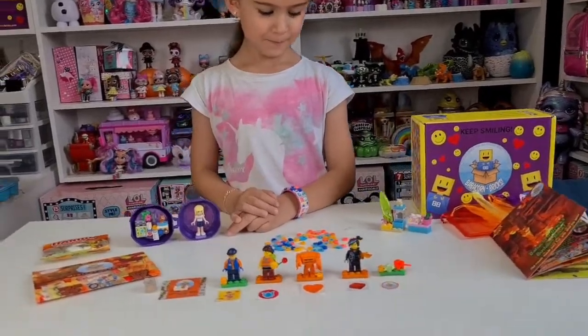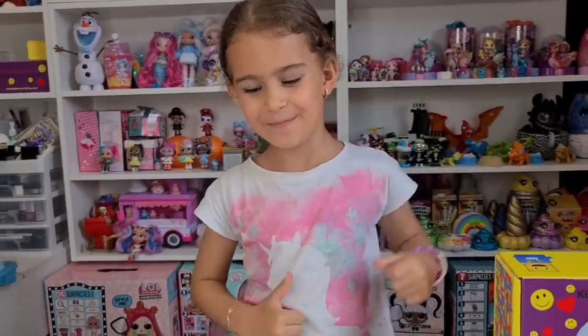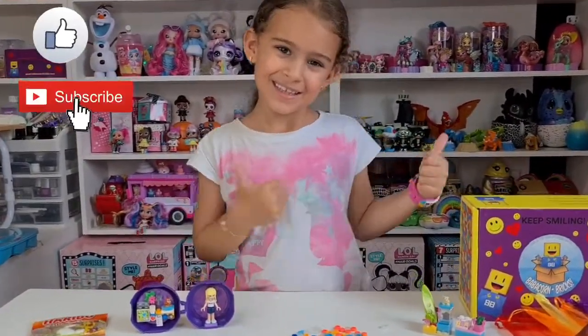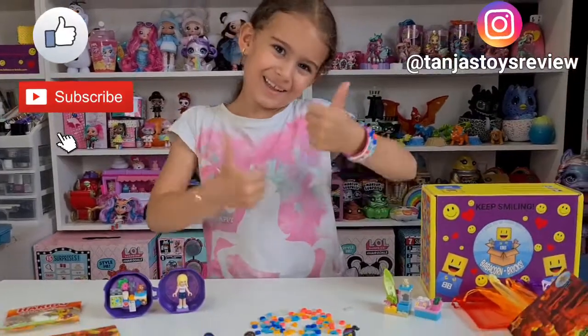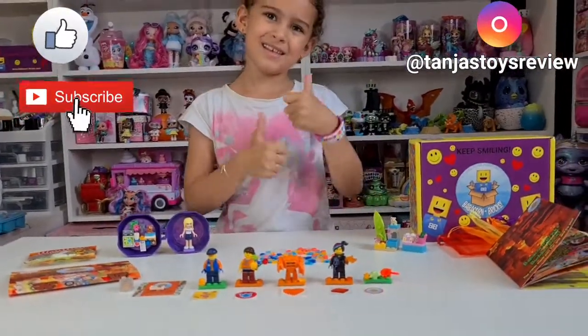We absolutely love the Baba Corn Bricks subscription Lego box — Tanya gives it two thumbs up! If you enjoyed this video guys, don't forget to give it a huge thumbs up, subscribe with the bell, follow us on Instagram at Tanya's Toys Review, and we will see you soon. Thank you again Baba Corn Bricks for this lovely subscription box — bye!